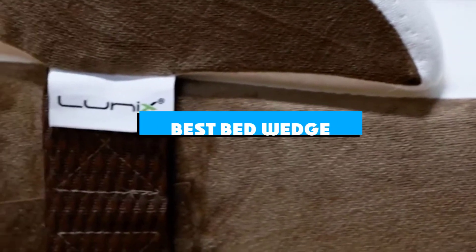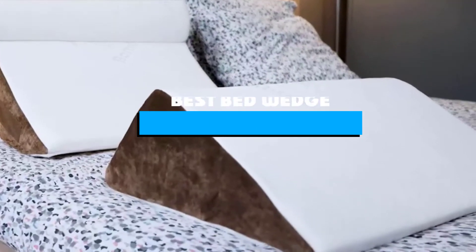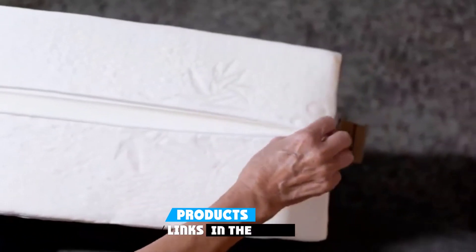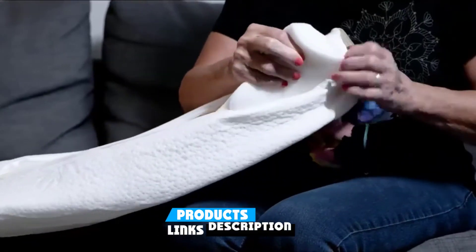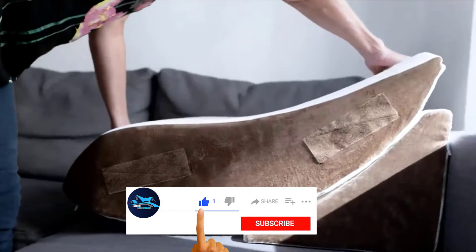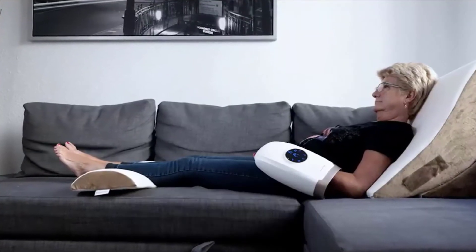If you're looking for the best bed wedge, here's a list you must see. We made this list based on our personal preference and sorted it based on the features, prices, quality, durability, and reputation of the manufacturers and customer feedback. We've also included options for every type of customer. So let's get started.